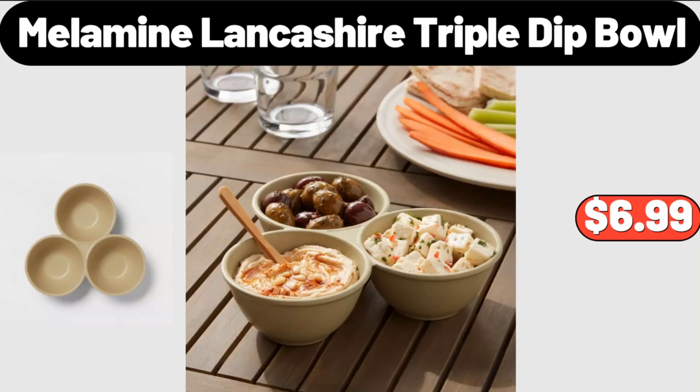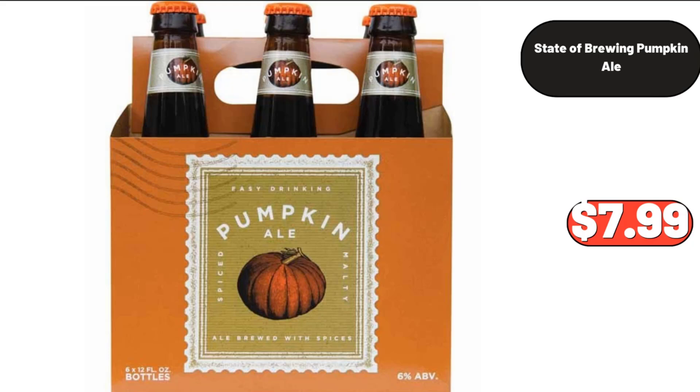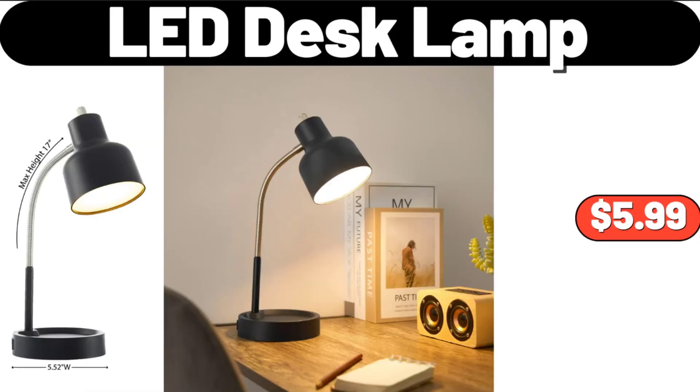Melamine Lancashire Triple Dip Bowl, $6.99. Noise Reducing Blackout Curtains, $18.95. State of Brewing Pumpkin Ale, $7.99. LED Desk Lamp, $5.99.